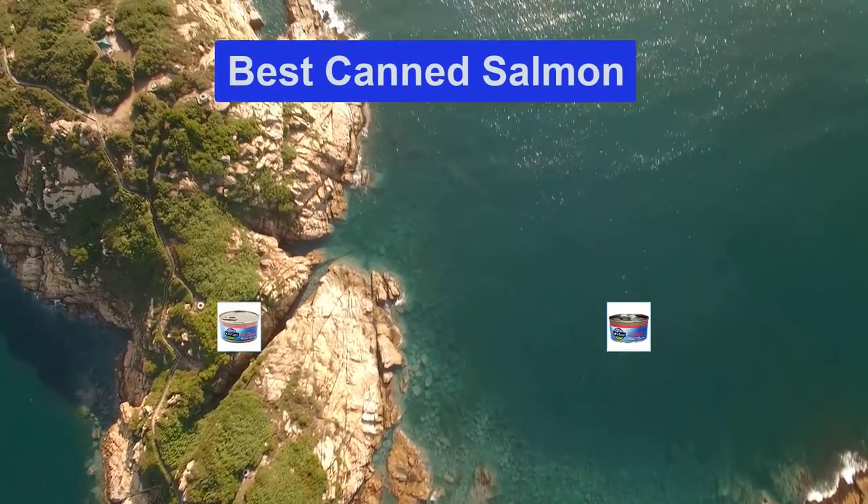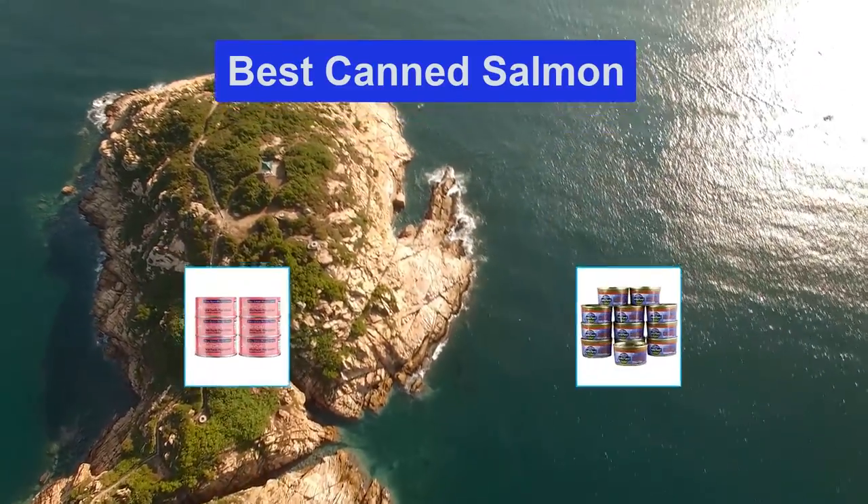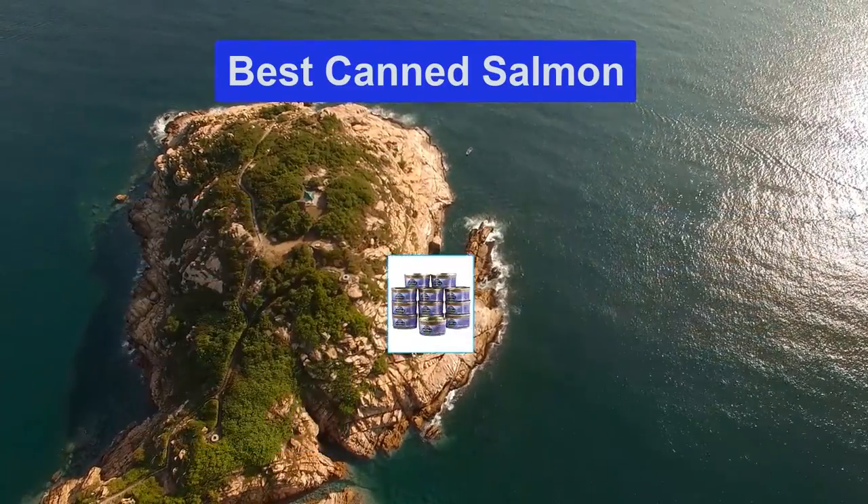Hello guys, welcome back to Top Home Guide. Today I am going to talk in this video about Best Canned Salmon that you should buy. Let's get started.